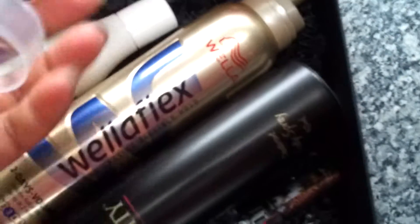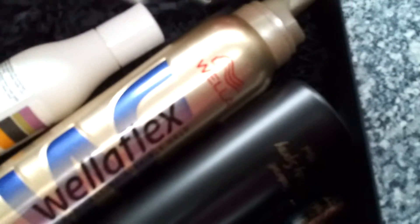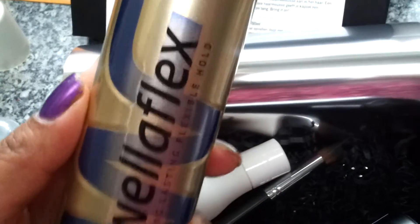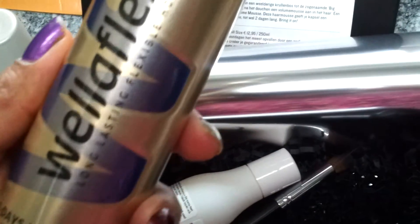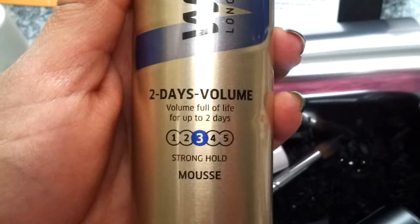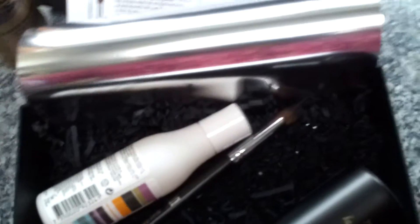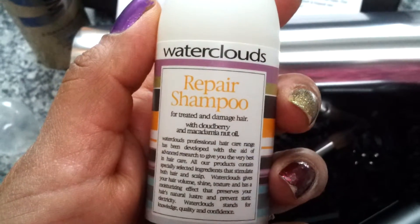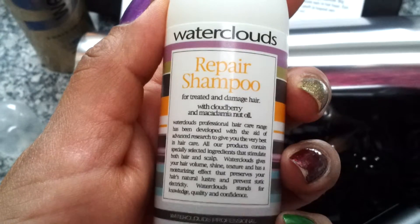They already noted that they had to take out the caps from the mousse and the shampoo because otherwise they wouldn't fit in the box. The first one I'll look at is the Well of Legs — it's a full size, long-lasting flexible hold, two-day volume, so it can hold up for two days. Very curious about that one.